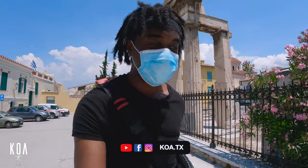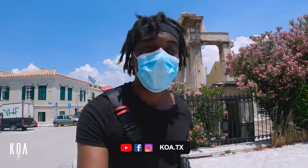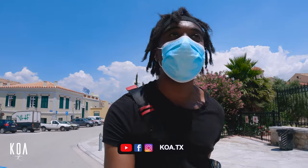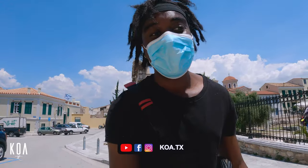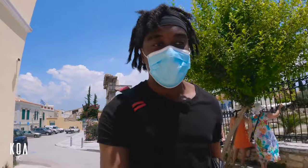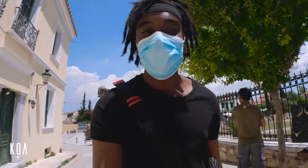Good afternoon from Athens, Greece. It's around 10 minutes to one o'clock in the afternoon, so the midday sun is bursting right now. And right now I'm just walking up to go to the Areopagus hill.